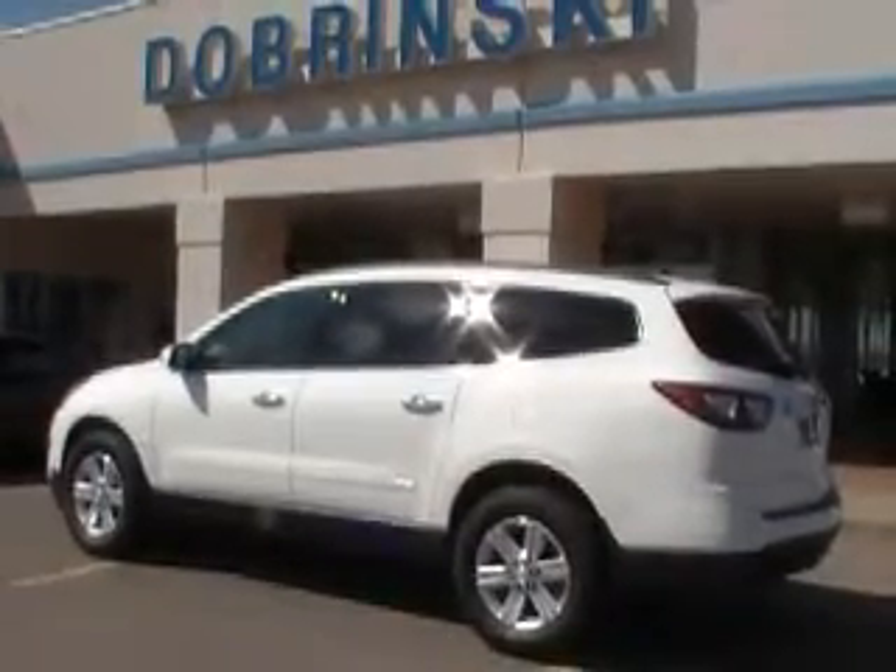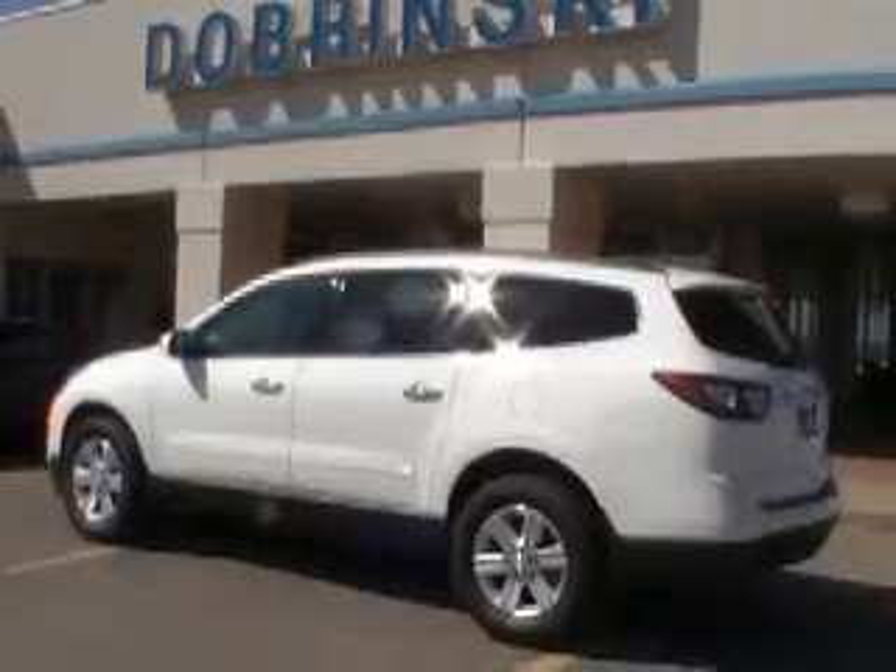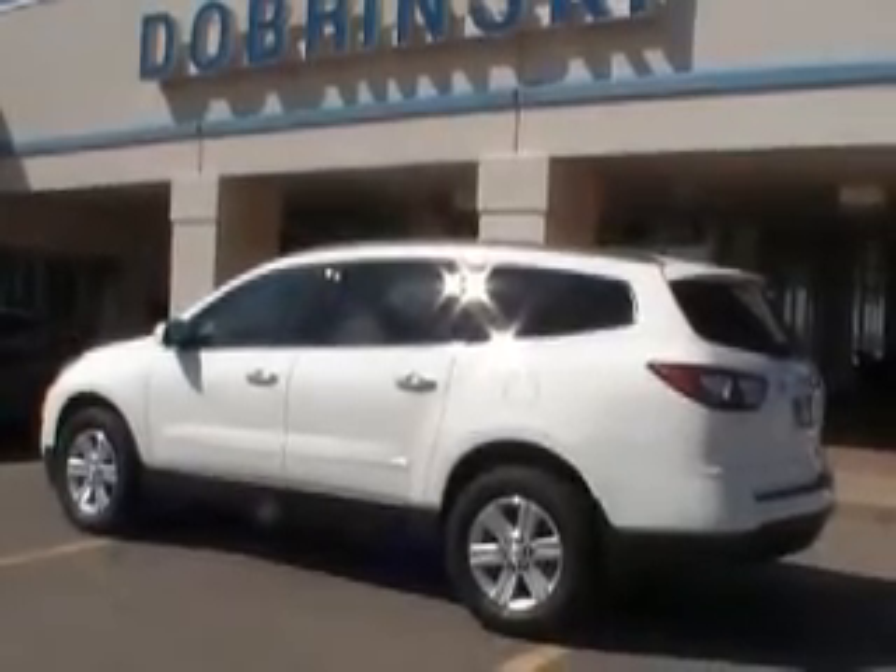Hello and welcome to the Briskets here in Kingfisher. What we have here is a 2013 Chevy Traverse — this is a white LT model.